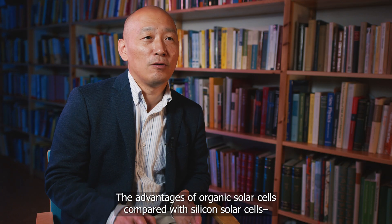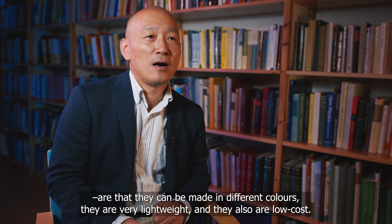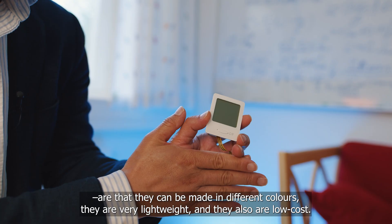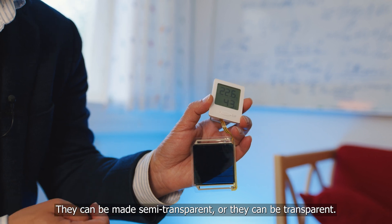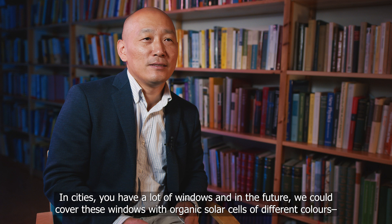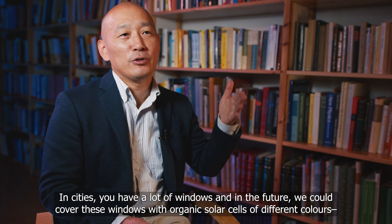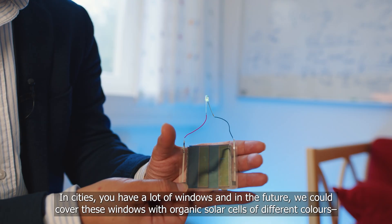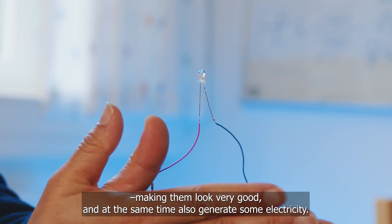The advantages of organic solar cells compared with silicon solar cells are that they can be made into different colors. They are very lightweight and also low cost. They can be made semi-transparent or even fully transparent. In cities we have a lot of windows, and in the future we can cover these windows with organic solar cells in different colors so that they look very good and at the same time also generate some electricity.